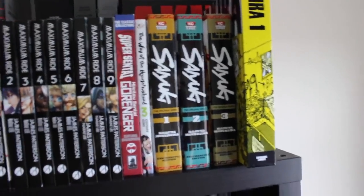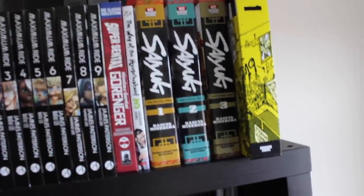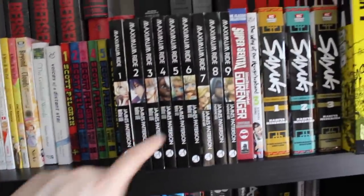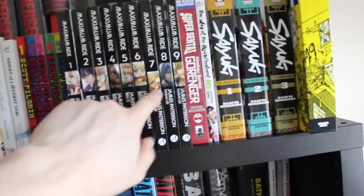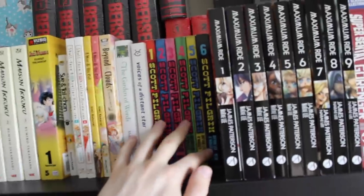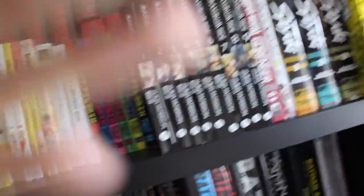We've also got The Way of the Househusband volume three — I started collecting that because I really enjoyed the anime on Netflix. We've got the Super Sentai Goranger collection, I'm so happy to have that. Then we've got the nine volumes of Maximum Ride, and that seventh volume really bothers me with the placement. We've also got the Scott Pilgrim six volumes — the black and white editions. They were in the manga section since they were manga-sized, so I didn't want to adjust an entire shelf just for them.